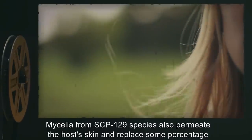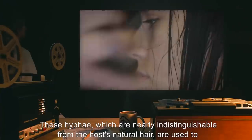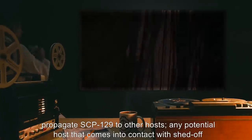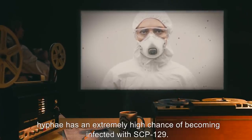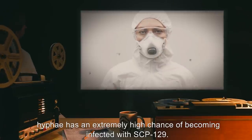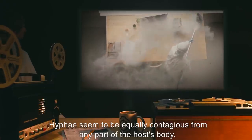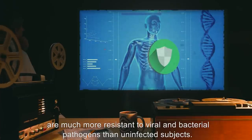Mycelia from SCP-129 species also permeate the host's skin and replace some percentage of the host's hair. These hyphae, which are nearly indistinguishable from the host's natural hair, are used to propagate SCP-129 to other hosts. Any potential host that comes into contact with shed hyphae has an extremely high chance of becoming infected. Despite — or perhaps because of — increased susceptibility to SCP-129, stage four victims are much more resistant to viral and bacterial pathogens than uninfected subjects.